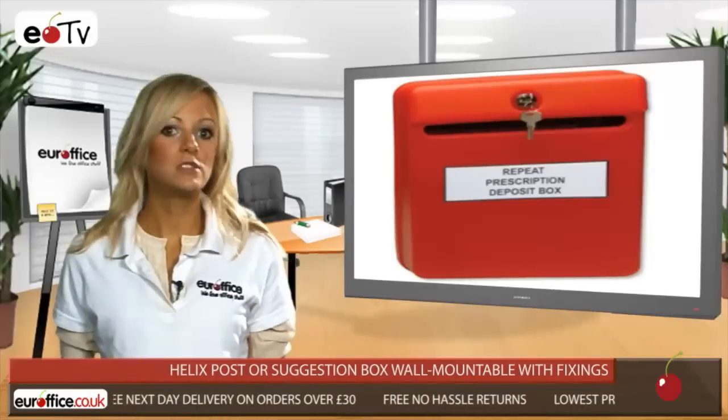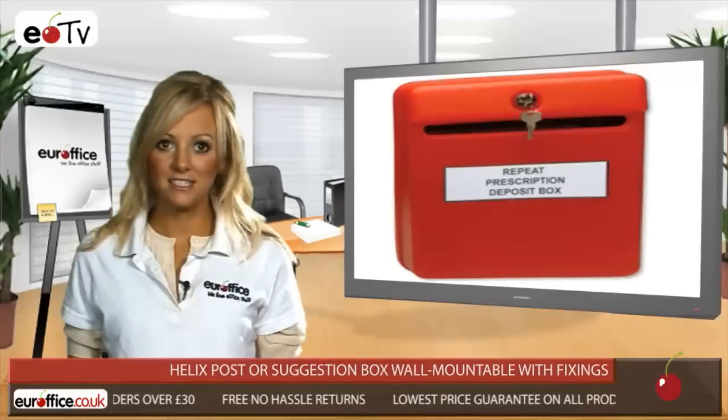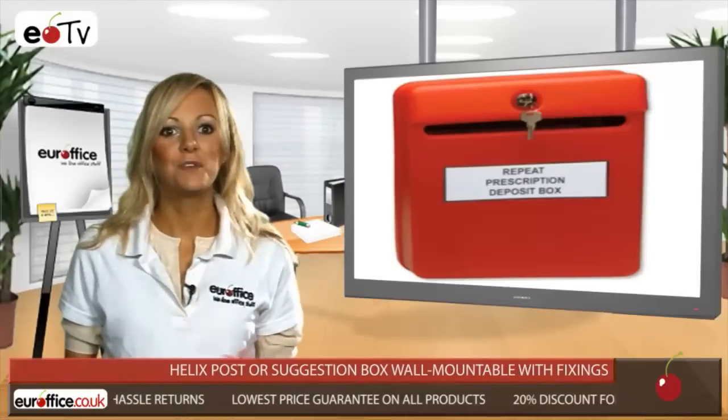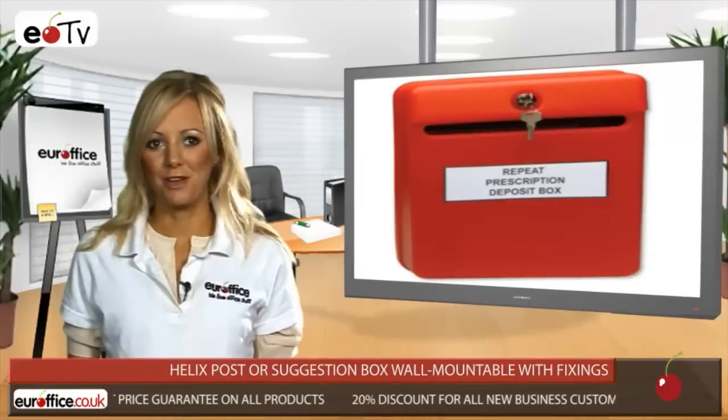The Helix post or suggestion box is securely lockable and will stick to any internal letterbox, aperture or interior wall. Either way, it comes with fixing screws and wall plugs, so you needn't worry about it falling onto the floor.